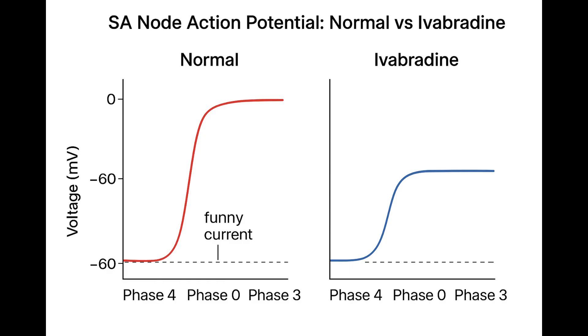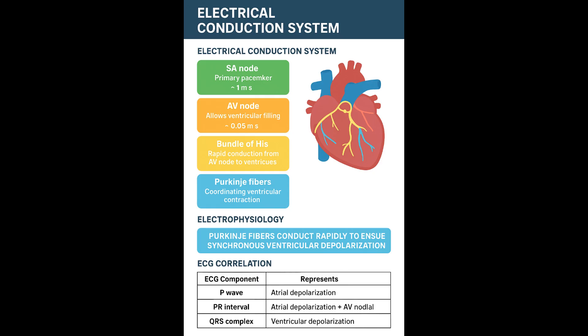Which naturally brings us to how the body controls that knob — running from danger versus chilling on the sofa. How does the autonomic nervous system tweak that slope? The sympathetic system — think adrenaline, norepinephrine — is your accelerator. It hits beta-1 receptors on these cells, which ramps up intracellular cyclic AMP. cAMP does two things: it makes the funny current If flow more easily, and it increases calcium channel conductance. Both make that phase four depolarization happen faster — a steeper slope, faster heart rate.